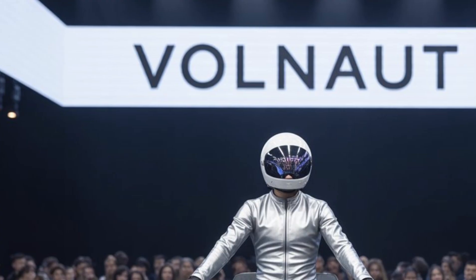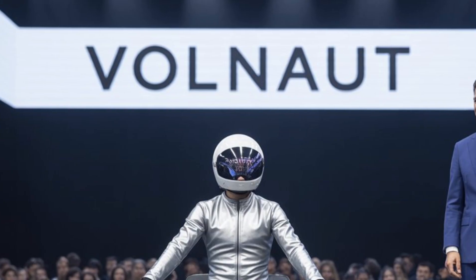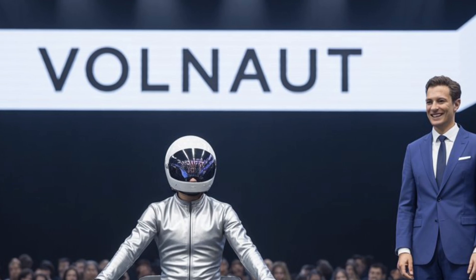Regarding legal use, Volonaut is a Poland-based startup. Countries like the United States, Japan and those in the EU are already issuing permits for test flights in selected urban zones. Although the airbike uses high-speed rotors, it's much quieter than traditional helicopters — about 70 percent quieter — thanks to its electric motors.